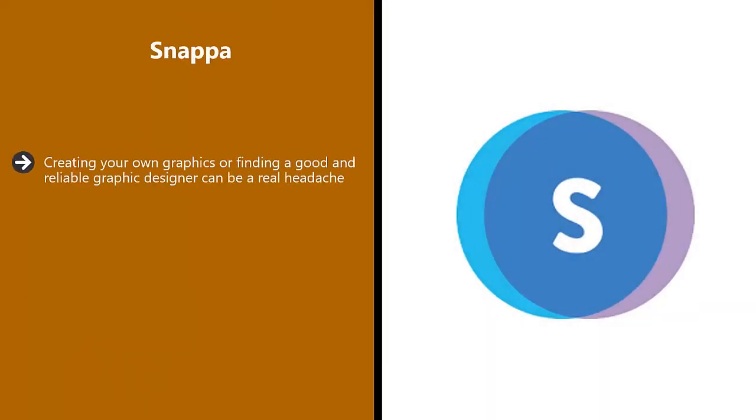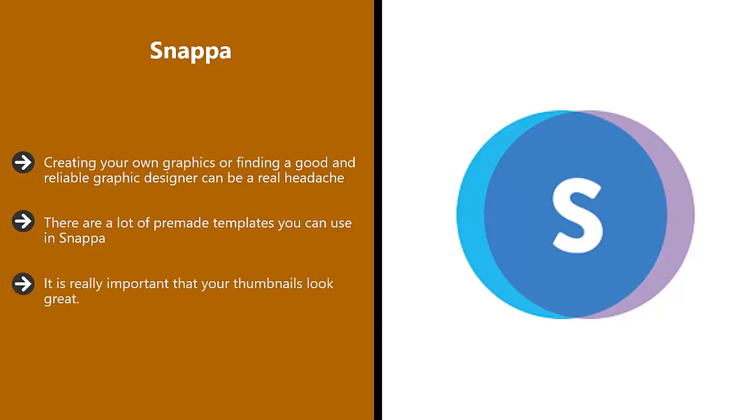Snappa. Creating your own graphics or finding a good and reliable graphic designer can be a real headache. You know that you need high-quality graphics to grow your YouTube channel, so what do you do? Just use Snappa. There are a lot of pre-made templates you can use. You can use Snappa easily to create your initial channel art and then for really attractive video thumbnails as you upload your videos. It is really important that your thumbnails look great — this can literally mean the difference between somebody watching your video and someone else's. The free version has 5,000 templates and you can create five graphics a month.